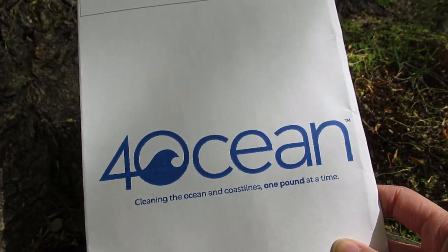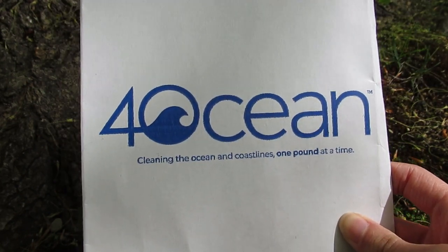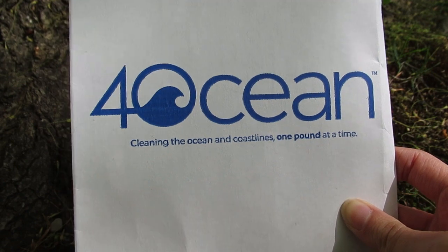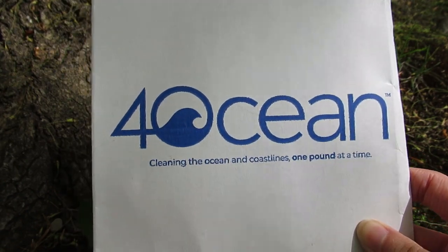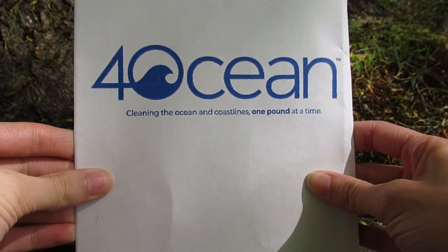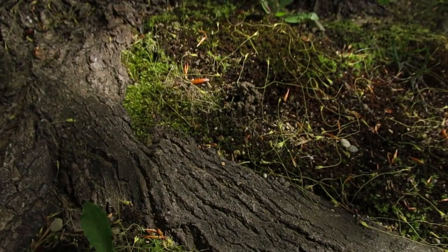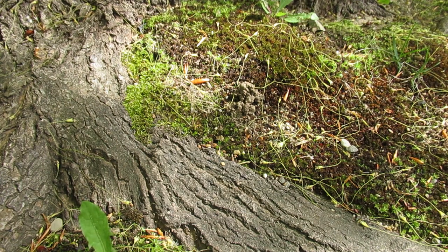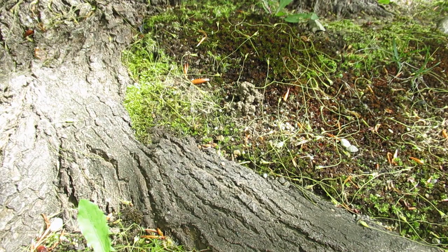They have a subscription service so you can get a new bracelet every month in a different color, and each one supports a different conservation program. This is part of the subscription program — subscribers get their bracelets a little early. This is the June bracelet, so let's open it up. I have not seen the color and I have not seen what it's for, so I'm pretty stoked. A lot of times they'll post before I can see it, and that's always a bummer.